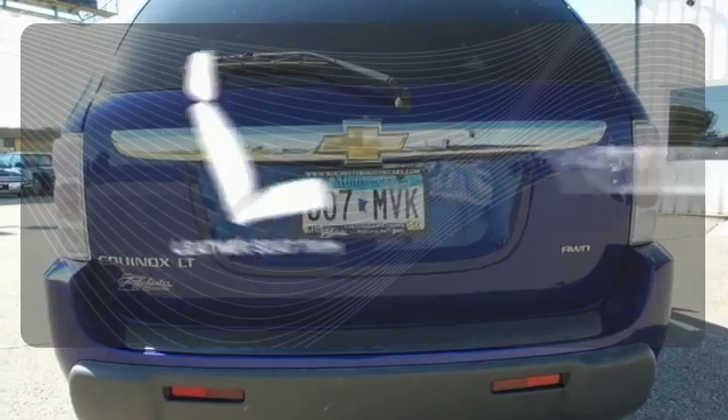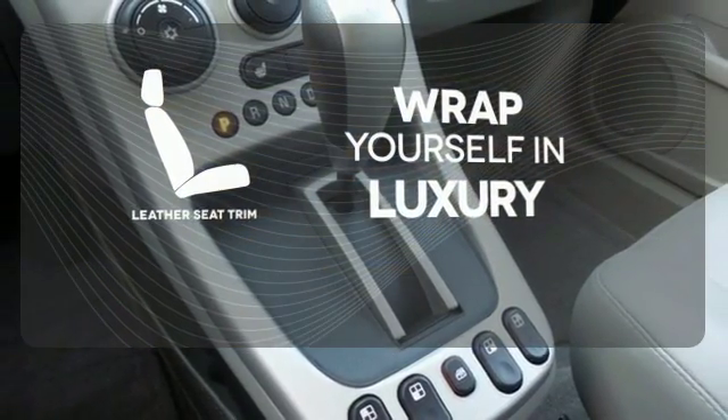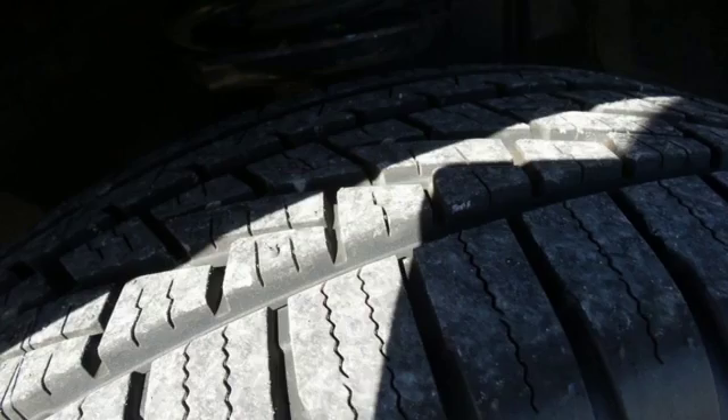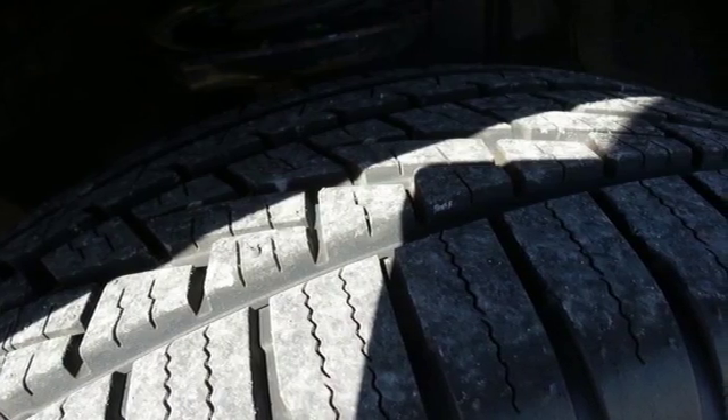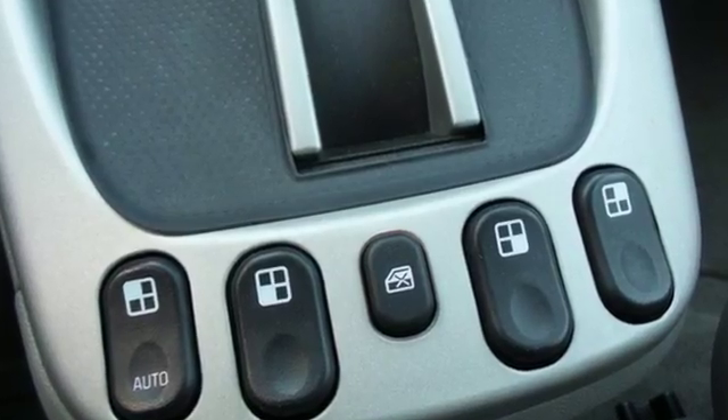The high quality leather trim enhances the style, comfort, and durability of this vehicle's seats, ensuring an enjoyable drive. From its spacious cargo area to its numerous features and quiet, comfortable ride, this stylish crossover is an exceptional value.